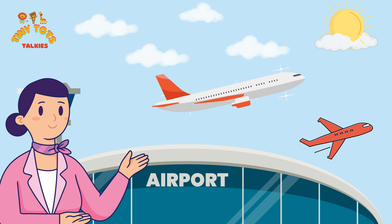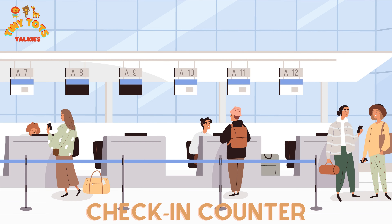Hey there future adventurers, are you ready for an incredible journey? Today we're at the airport and we're going to show you all the amazing things you can find here. So grab your boarding passes and let's get started!